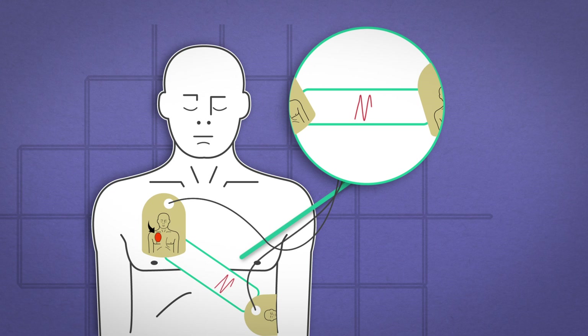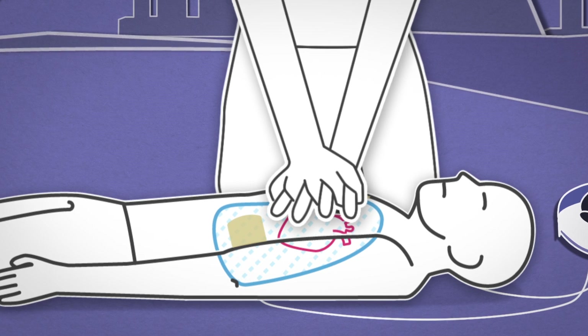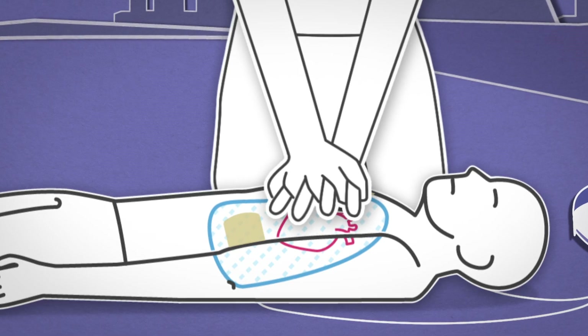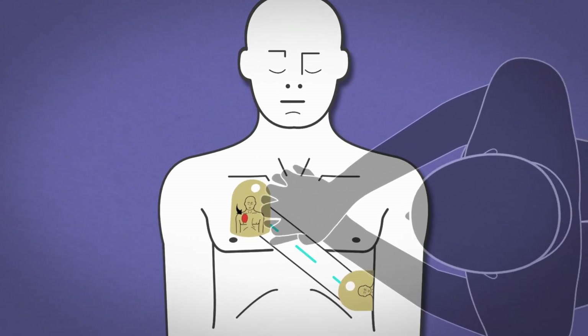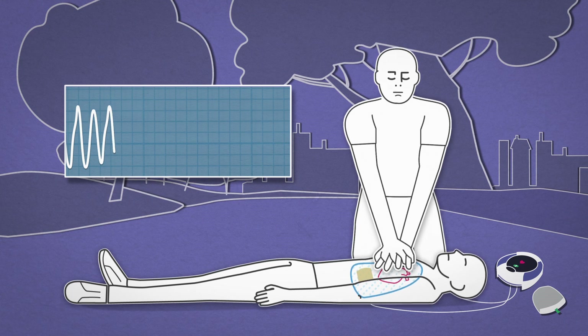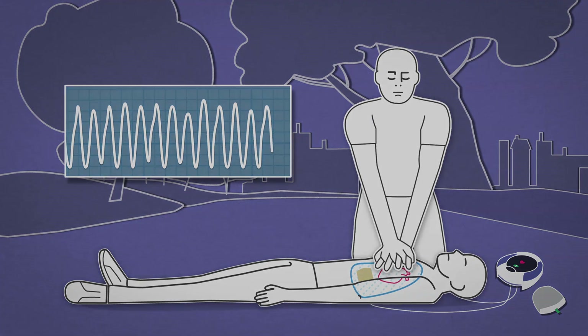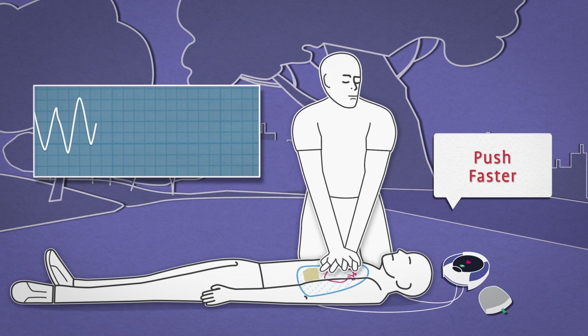The changes in impedance are related to the rate of compressions. When a patient collapses and a rescuer performs CPR, the compressions applied by the rescuer cause the patient's chest to change shape. CPR Rate Advisor captures this change in an ICG waveform which it uses to count the number of compressions a rescuer administers. When the rescuer compresses the patient's chest, the rate is reflected on the ICG waveform.